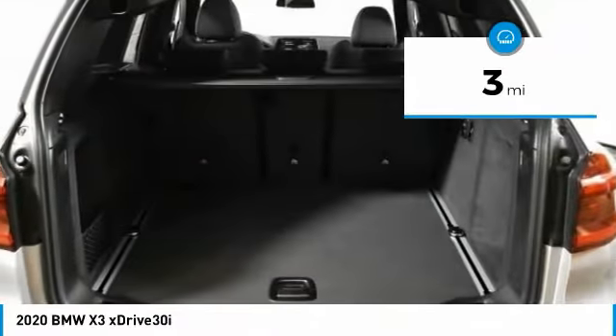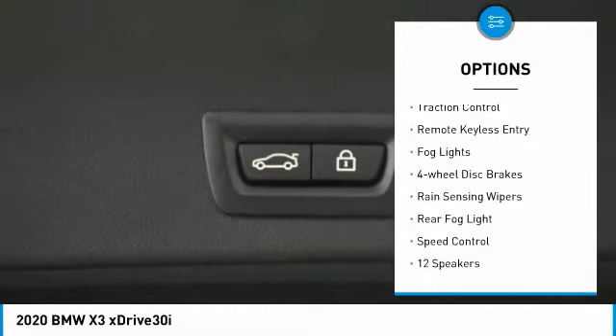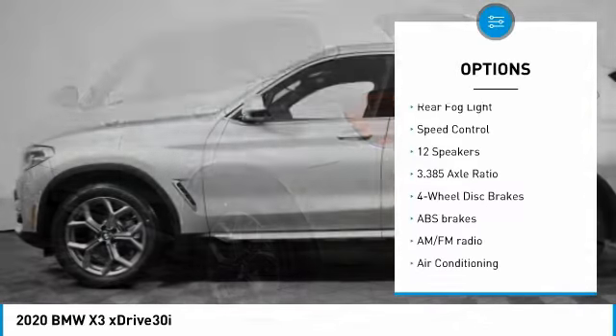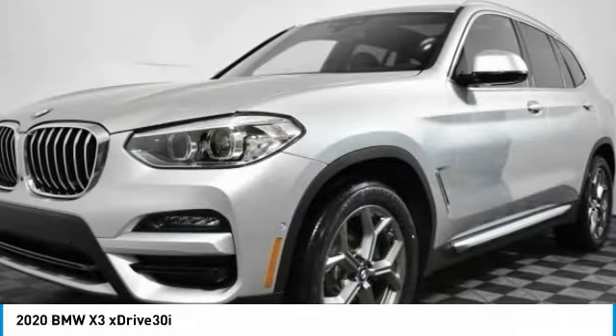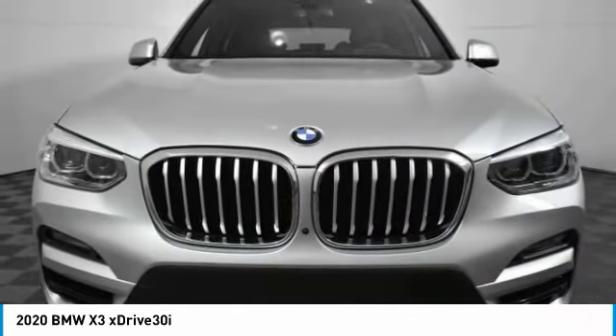Here are some of this vehicle's great options: electronic stability control, power liftgate, brake assist, traction control, remote keyless entry, fog lights, four-wheel disc brakes, rain-sensing wipers, rear fog light, and speed control.